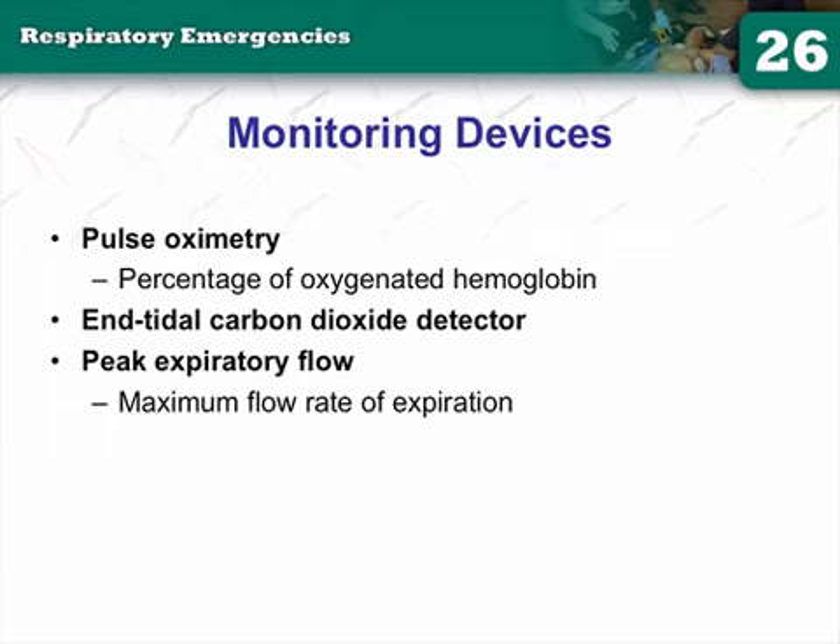Pulse oximetry is a tool — it's not a gold standard. Don't hang your hat on it. One of the things I hate most is when a paramedic says 'I don't need to intubate this patient because their O2 sat is 98%.' That doesn't matter. When assessing respiratory status, that reading only tells you that hemoglobin is saturated with 98% of something — it could be carbon monoxide. That's why we get chronically high O2 sats in carbon monoxide poisoning — it's a false positive.